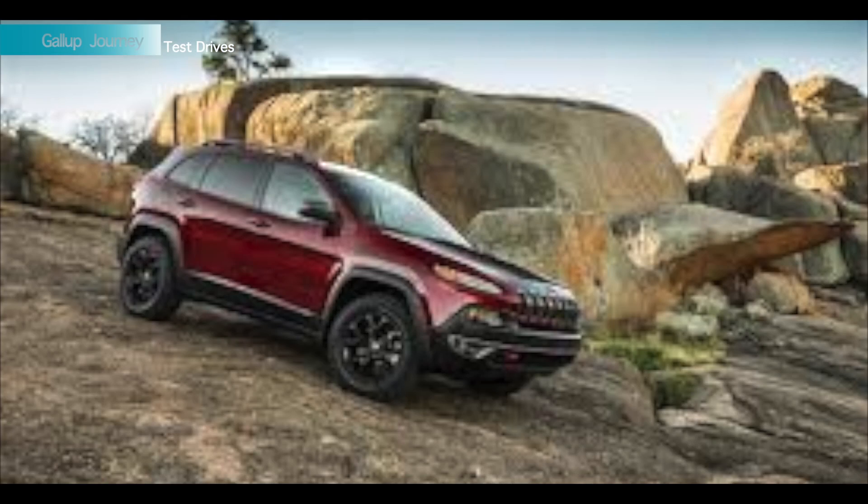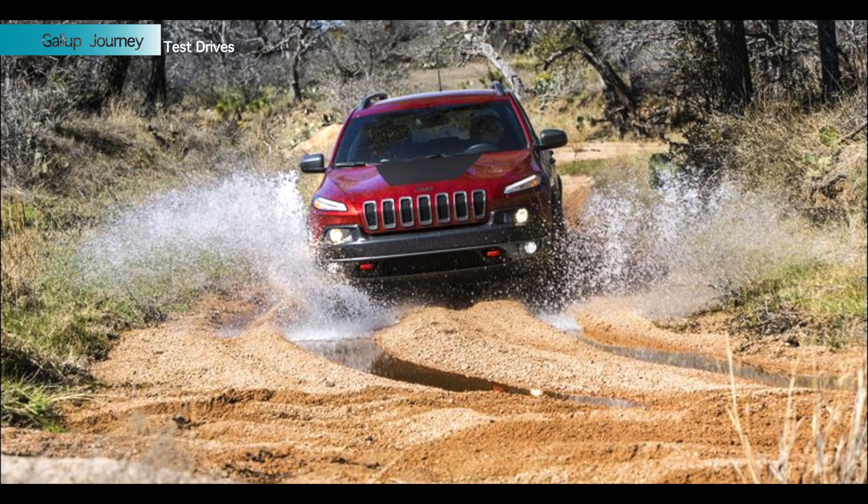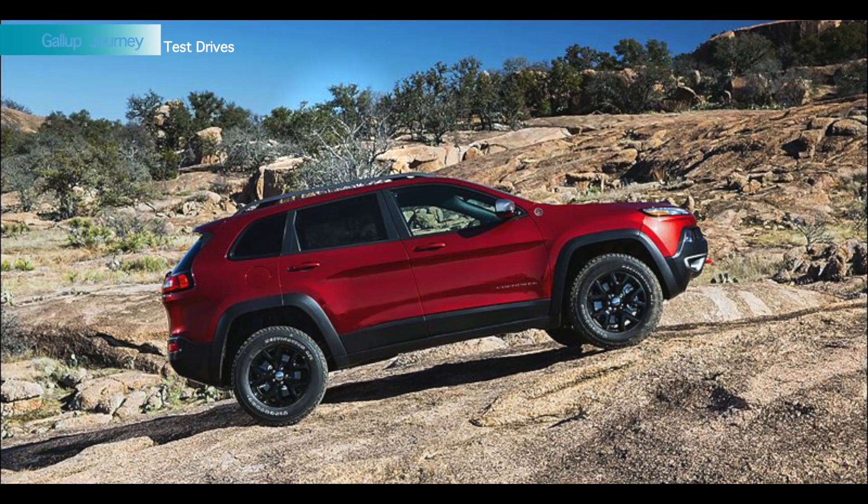It's still trail rated. I know it's front-wheel drive based and you can engage the rear axle through the different four-wheel drive systems. It does still have a low gear. It still has a pretty impressive crawl ratio for rock crawling or a little bit more hardcore off-roading. I think it's going to serve the needs of a lot of people.